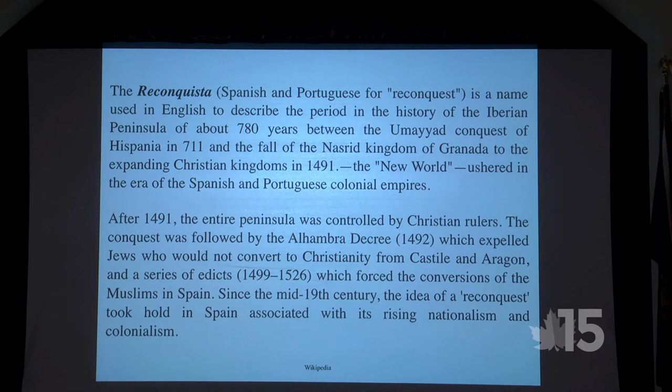The Reconquista describes a period of about 780 years of history. By 1491 the entire Iberian peninsula was controlled by Christian rulers. This was followed by the Alhambra Decree of 1492, which expelled Jews who would not convert to Christianity, and later edicts forcing conversion of Muslims. Since the mid-19th century, the idea of reconquest took hold with rising nationalism and colonialism — South America today is all Spanish or Portuguese as a result.